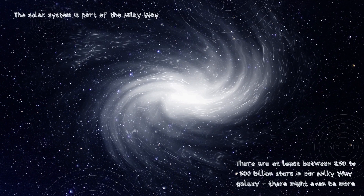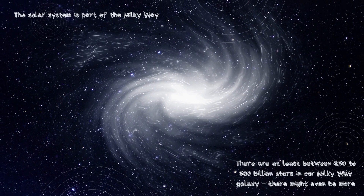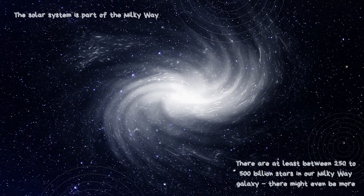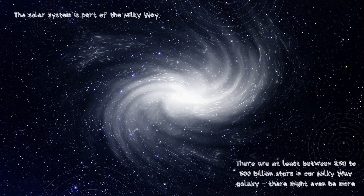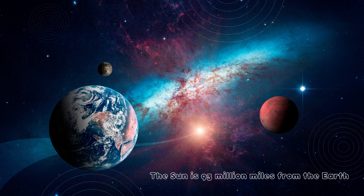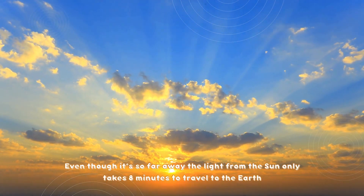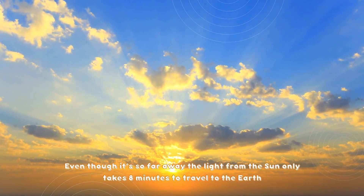The Solar System is part of the Milky Way. There are at least between 250 to 500 billion stars in our Milky Way galaxy, and there might even be more. The Sun is 93 million miles from the Earth. Even though it's so far away, the light from the Sun only takes 8 minutes to travel to the Earth.